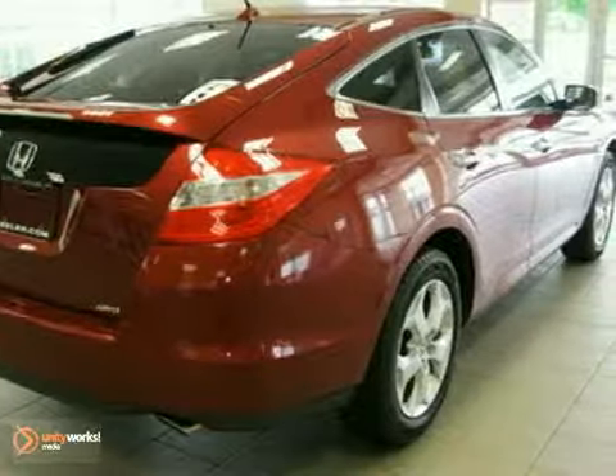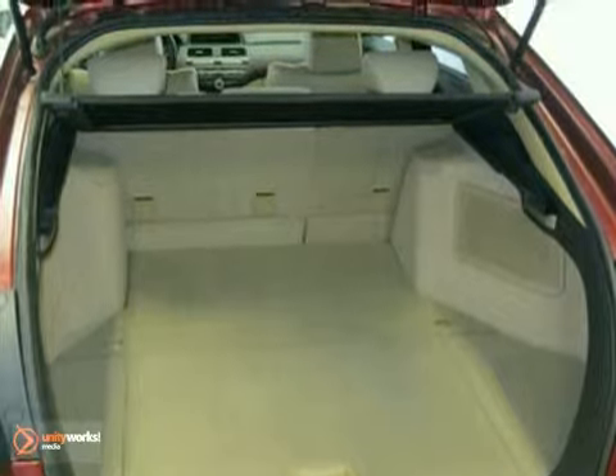Additional features include remote keyless entry, illuminated entry, power moonroof, MP3 decoder, heated front seats, heated door mirrors, and more.